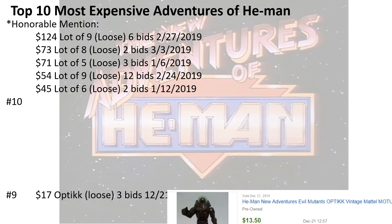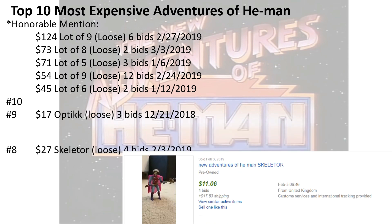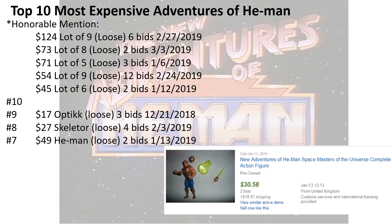There's no number 10 — I went ahead and threw number 10 up there as the lots. Number nine was Optic loose, three bids, $17. $27 for Skeletor loose, four bids. Number seven, $49 for He-Man loose, two bids.